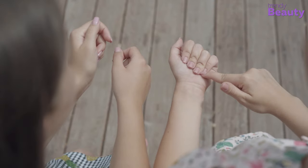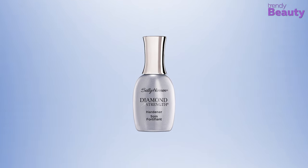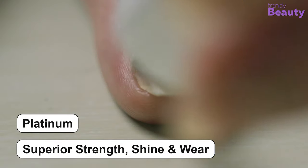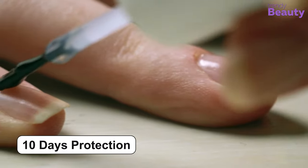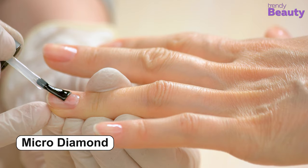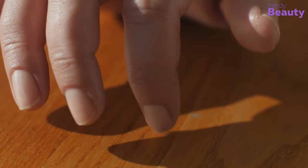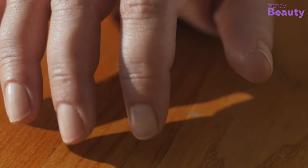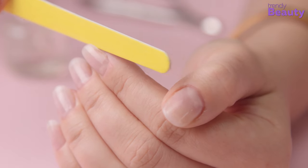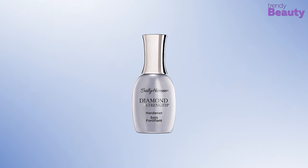If you're looking for extra strength to protect your brittle nails, the Sally Hansen Diamond Strength might be a great option. It's formulated with platinum for superior strength, shine, and wear, and will provide up to 10 days of protection from breaking, splitting, and cracking. It has a micro-diamond formula that helps to harden your nails instantly. The formula instantly bonds to strengthen and seal fragile nail layers with a nearly shatterproof protective shield, helping to get rid of peeling and splitting nails.